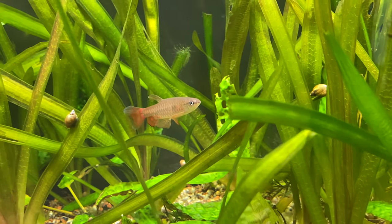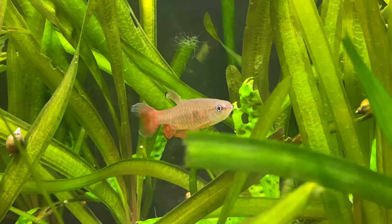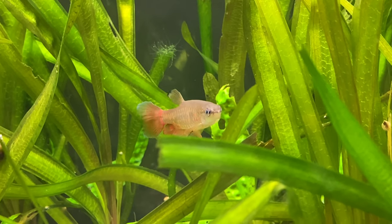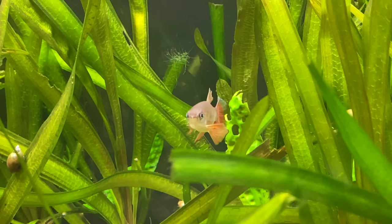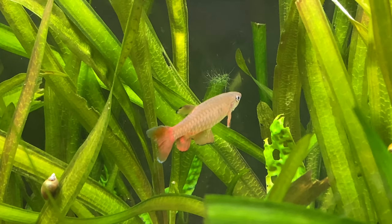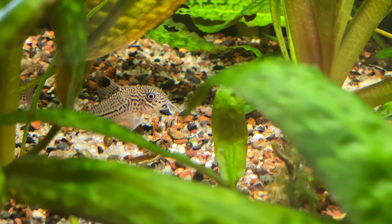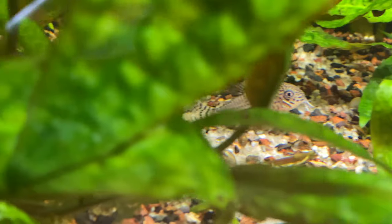I also have this group of splash tetras that Amber from Big City Bettas purchased for me while we were at the big fish deal at the beginning of last year. I've been obsessed with this species ever since I found out that they actually jump out of the water to put their eggs on a leaf — they jump out together and then the male splashes them to keep them wet until they hatch, so I'm hoping I can do that.